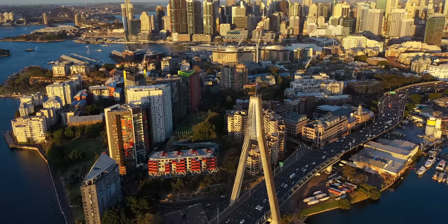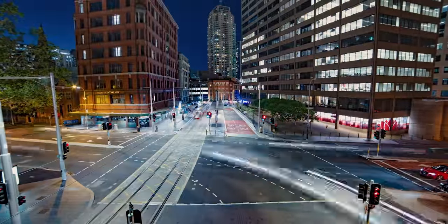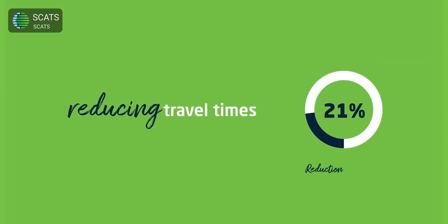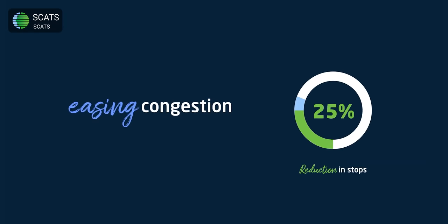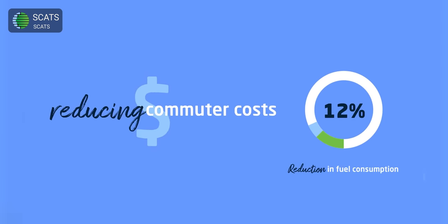In this way, the system can adapt to real-time conditions, improving traffic flow compared to a series of individually controlled lights. In Sydney, the government of New South Wales claims that SCATS has resulted in a 28% overall reduction in travel time, a 25% reduction in stops, and a 12% reduction in fuel consumption — not bad, considering that the city is home to over 5 million people.